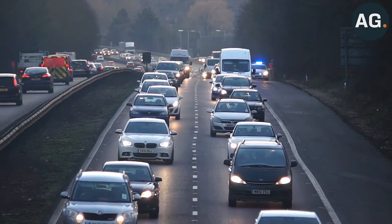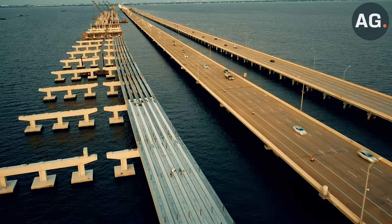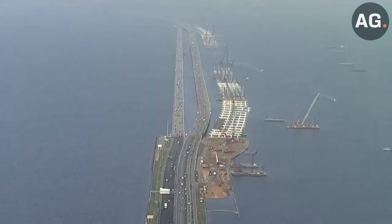With an estimated 175,000 car trips per day passing over the Howard Franklin Bridge, it is without a doubt one of the busiest bridges in America. Now with an estimated renovation project cost of $865 million, let's take a look at the decades-long history of this historic structure.